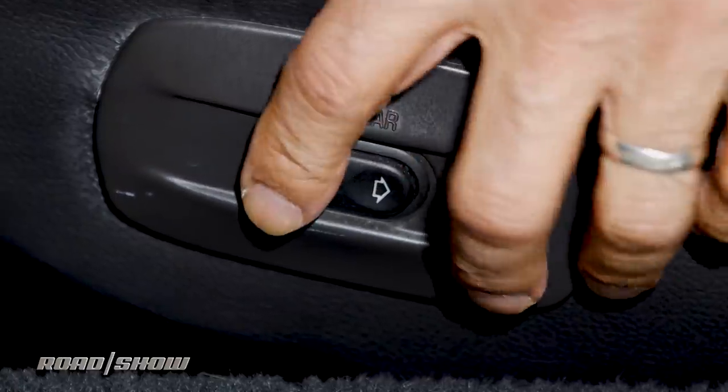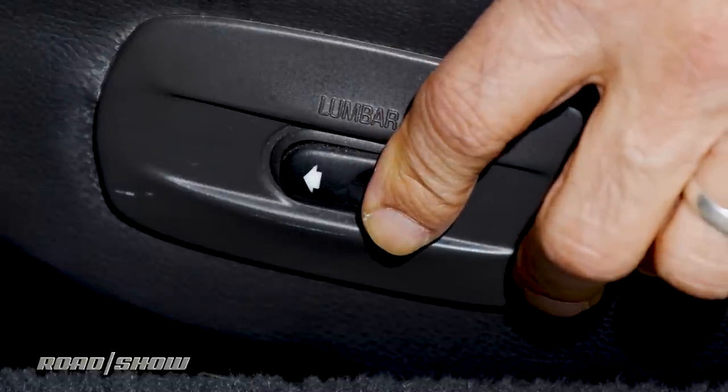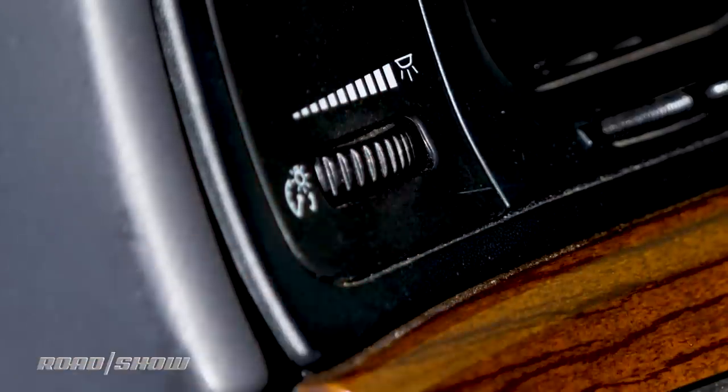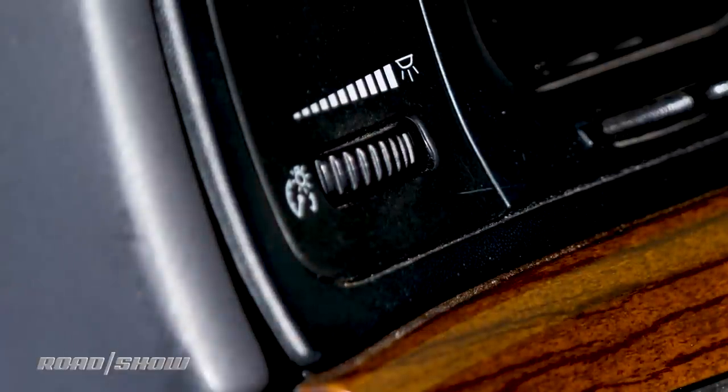Buttons have concave or convex portions for a reason. The concave part usually means down — window down, seat down. The convex part that sticks up means up. The brightness control for your dashboard instrument lights probably has a click at the far edge of travel that also turns on your dome lights.